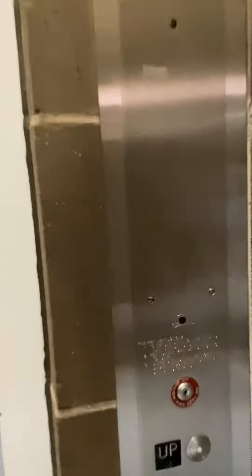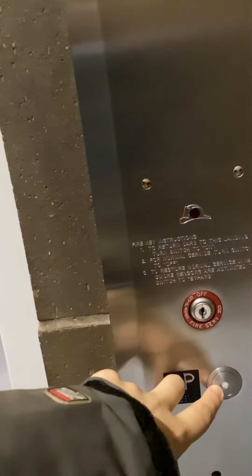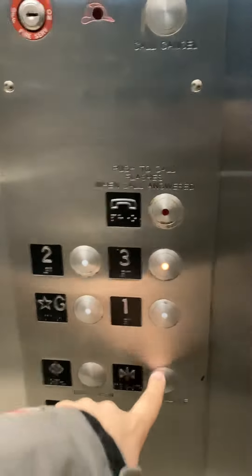This is the elevator at the Municipal Parking Garage, downtown Richmond, Indiana. Looks like a Dover or something. This is a Montgomery elevator.